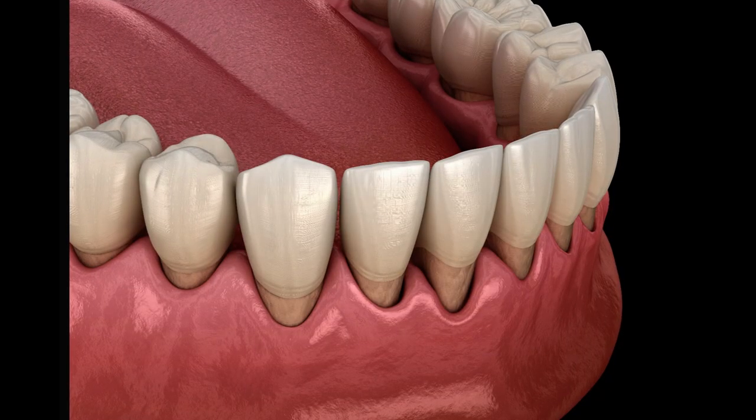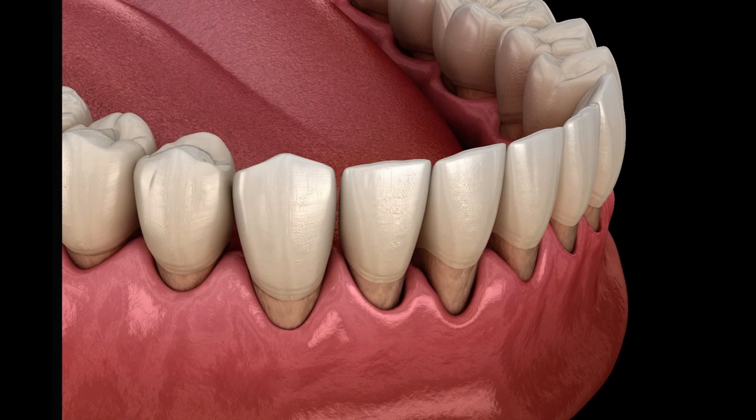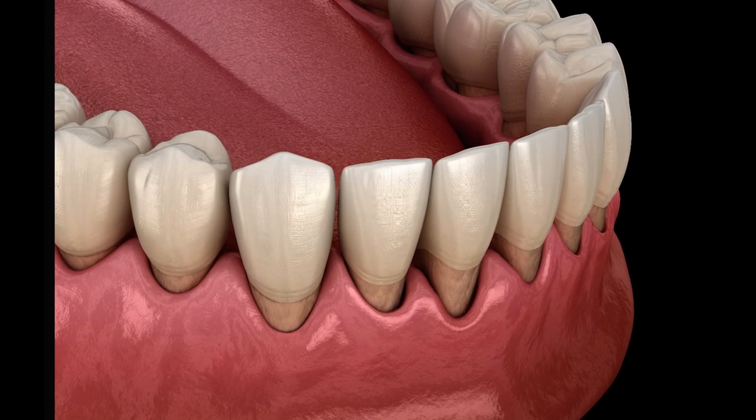Sometimes patients complain about gum recession. If you have teeth with receded gums and you see the root exposed, we can take a piece of gum tissue from the roof of the mouth, place it on the root that is exposed, and let it heal. This is going to heal very nicely and will be able to cover the recession and thicken the tissue at the same time.